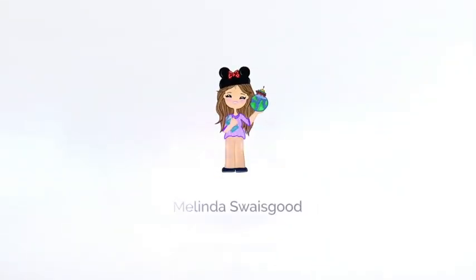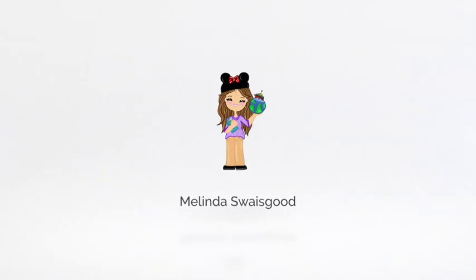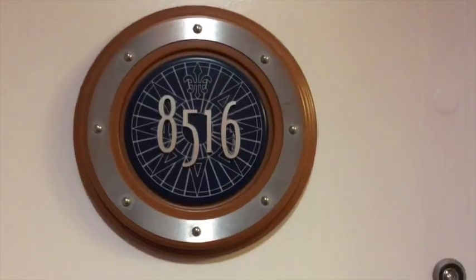Hello everyone, thank you for joining me today. It's going to be a room tour of the Disney Wonder's two-bedroom concierge suite — room 8516. This has been redone after the dry dock so it's going to be upgraded a little bit. Right outside we have our room number, our fish extender where we get our mail, and we get a doorbell.